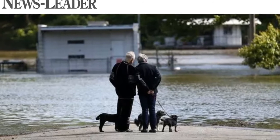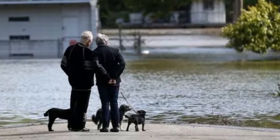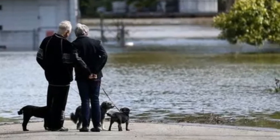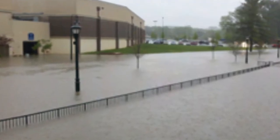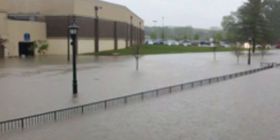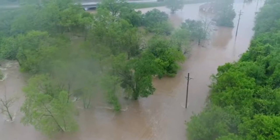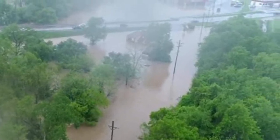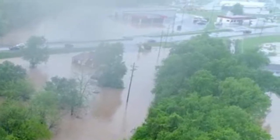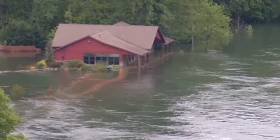Let's zoom in — these are images from Canal Street in Branson. This really gives you a sense of it. This, I believe, is the back end of the Belk department store at Branson Landing. You can just see the water going all the way up — widespread damage. These are all more drone images to get a better view.